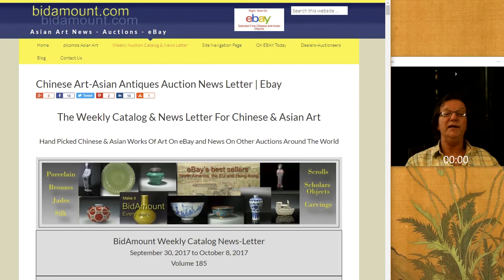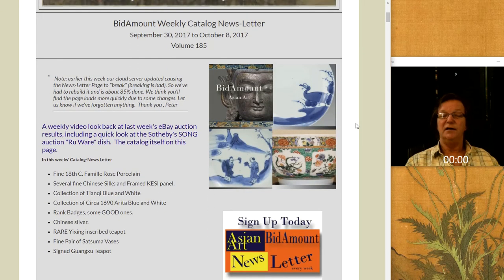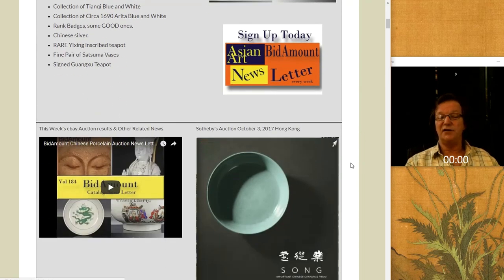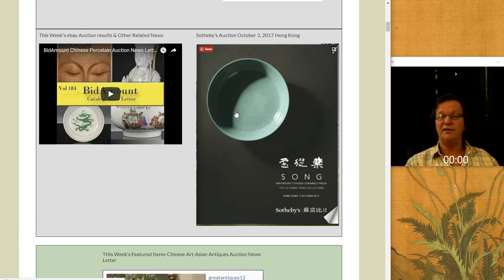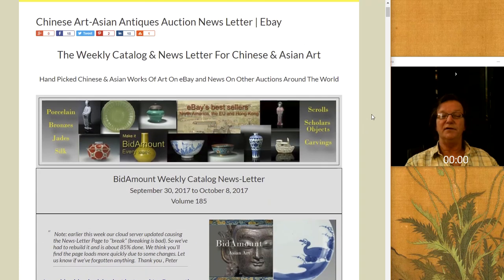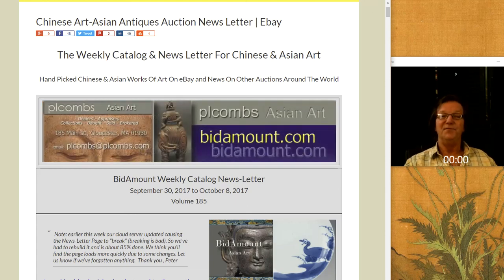That's it for this week. We'll be working on some other things next week as always, and we'll update the newsletter by this evening. We're going to cover the auction regarding the Ru Ware bowl on the cover of the Sotheby's catalog — it brought $38 million, in case you missed it. Fabulous example. Everybody have a great and safe weekend. If you're going shopping, hitting the auctions, flea markets, or galleries — good luck out there and be careful. Thank you. Bye-bye.